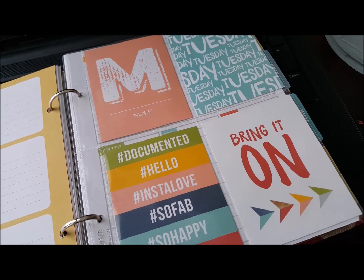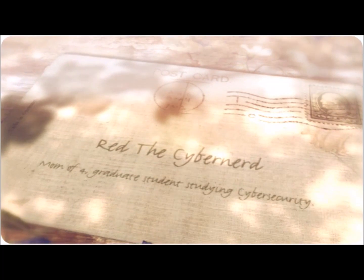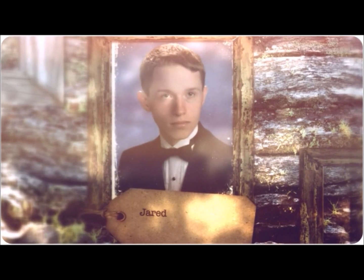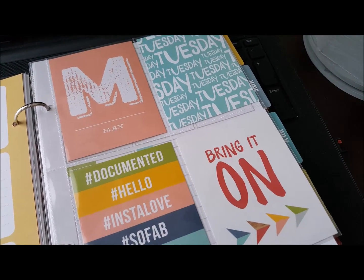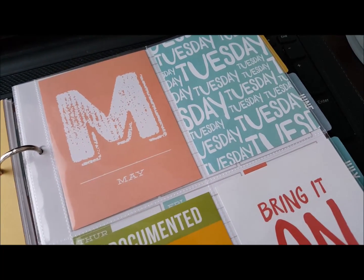As I mentioned, I used my Snap Planner for May. I'm using my Snap Planner still until I start my Happy Planner in July. I used it in May, and it's so adorable.